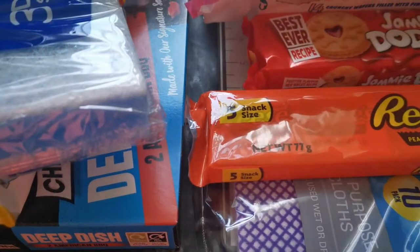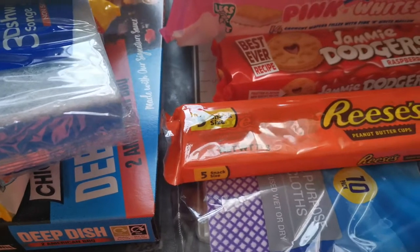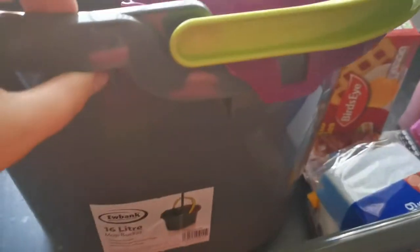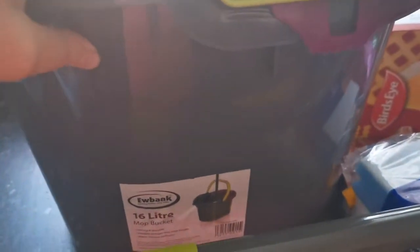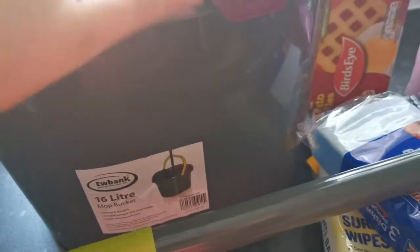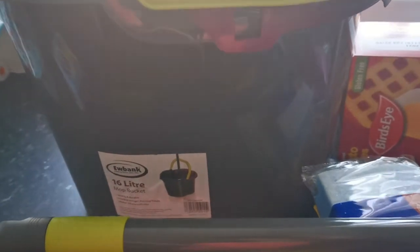Hi everyone, welcome to my YouTube channel. Today I've got a Home Bargains haul. I needed a mop bucket so I picked up this one — it's really sturdy, doesn't feel cheap, and it was £3.99. Good quality; I was going to get a cheaper one but I think once you buy cheap you have to buy twice. It's got purple and green on it.